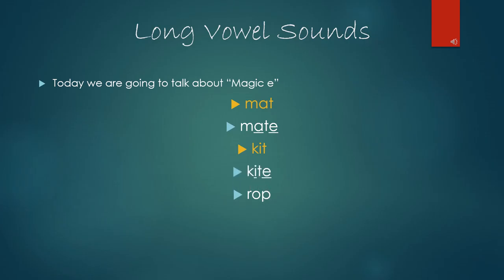Should we try one more? Absolutely. If we have the word rop, R-O-P, and we add magic E to the end of the word, our new word is rope, and O is saying its name.